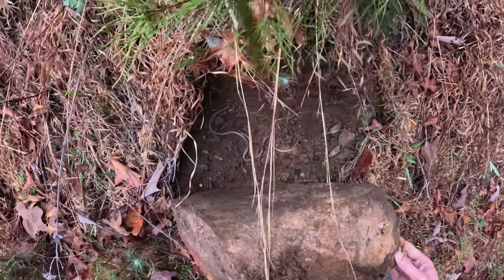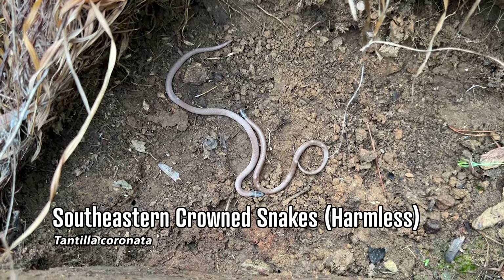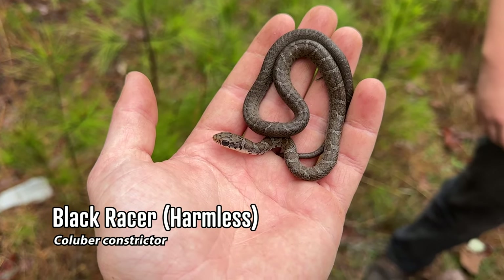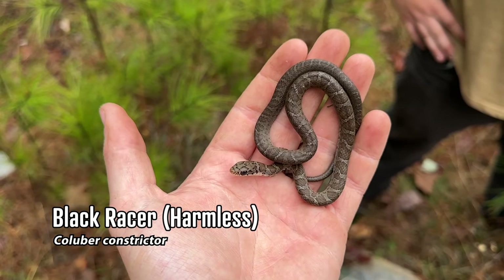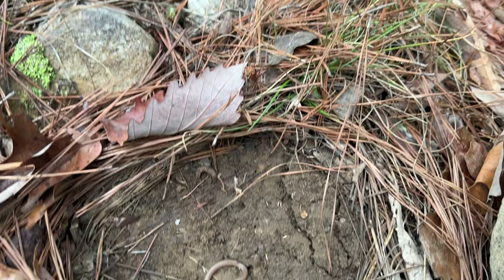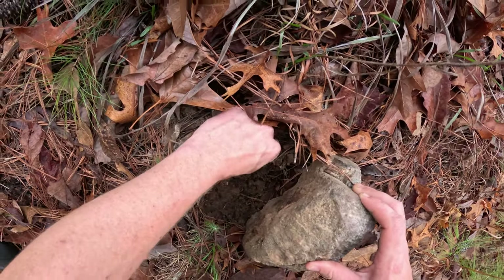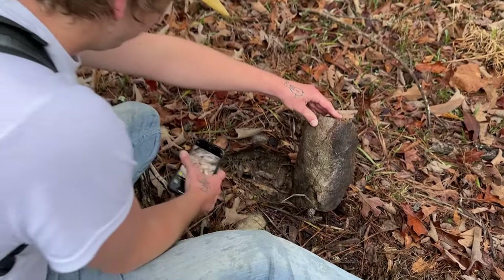A double tantilla flip! All right, snakes are flowing early — let's just hope we get something that's not a tiny fossorial today. Alec just flipped a baby racer — look at that! That is adorable. About as pretty as a baby racer comes in its first year of life. And Thomas has struck tantilla again.